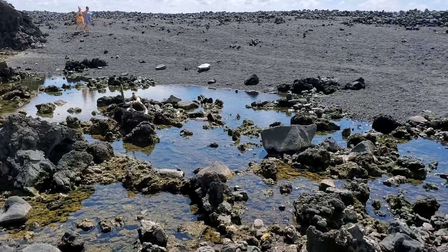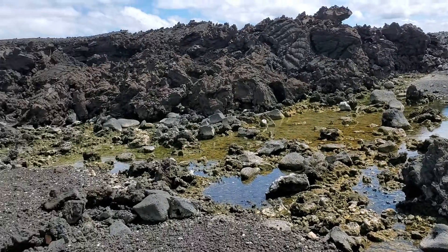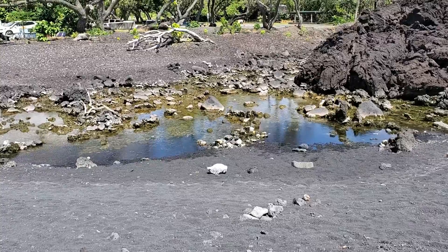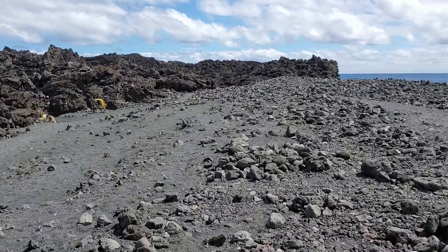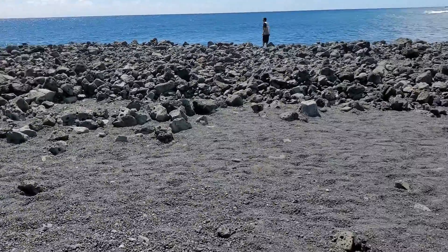Here you can see people walking over the new black sand beach, where before it was once open water. This beach was formed when lava interacts with ocean water. When that happens, the lava cools rapidly and shatters into smaller rock particles, or sand, which is then carried by the currents, forming a nice beach just like this.